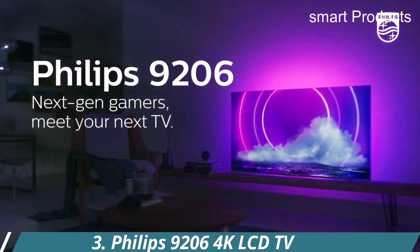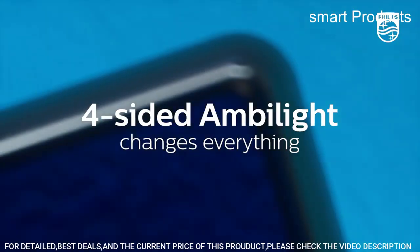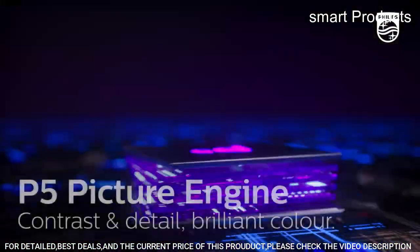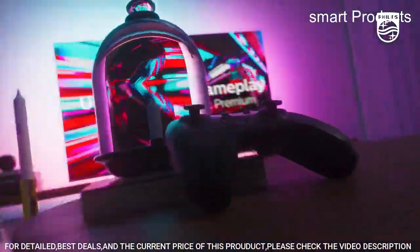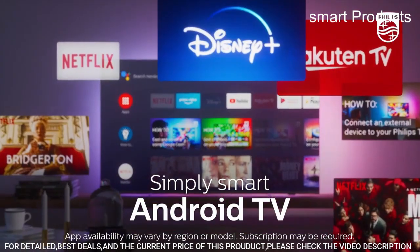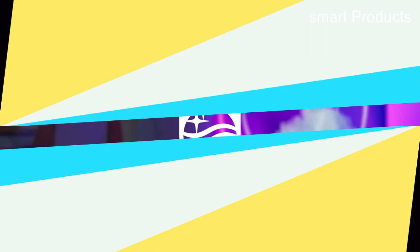Number 3: Philips 9206 4K LCD TV. This 32-inch class, 31.5-inch viewable Momentum 5000 series gaming monitor features 4K UHD, 3840x2160 resolution, IPS panel, and minimal bezels for ultra-clear images from virtually all angles. Get ahead of the competition with a lightning-fast 144Hz refresh rate and rapid 1-millisecond response MPRT to hit moving targets with precision.